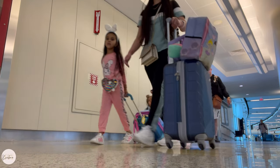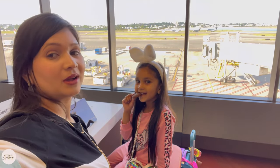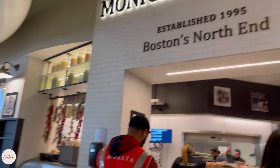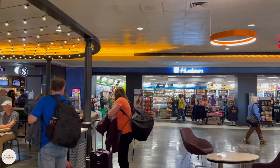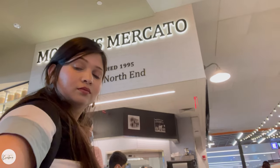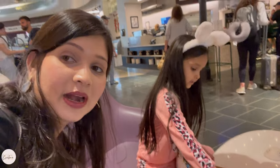We are here at Terminal E and we are going to eat dinner. We went to Monica's Mercato and had pizza. The pizza was not so big but there weren't many options, so we had pizza at Monica's Mercato.